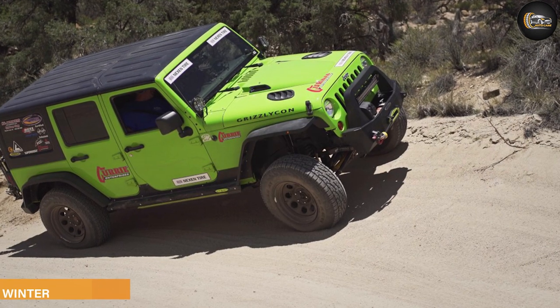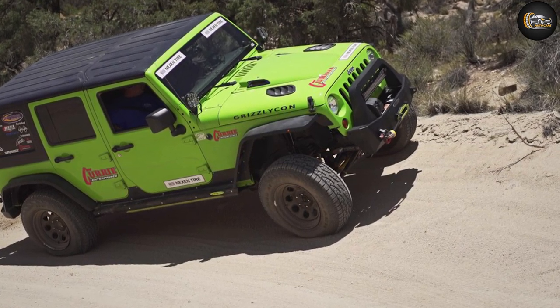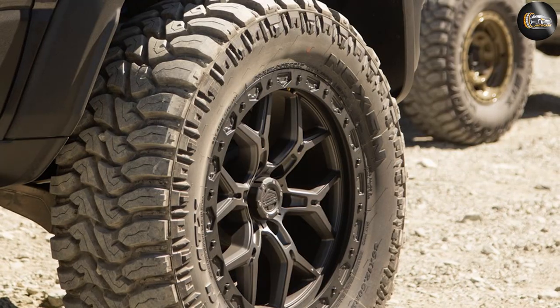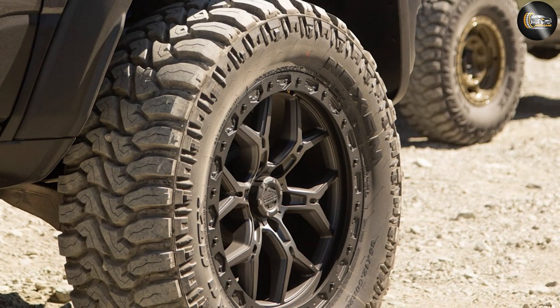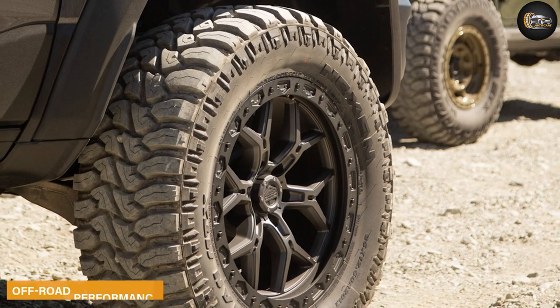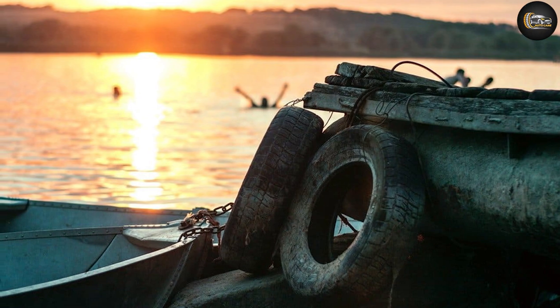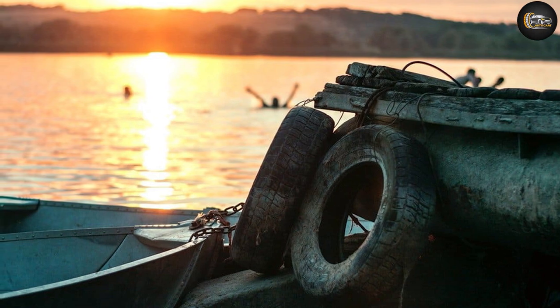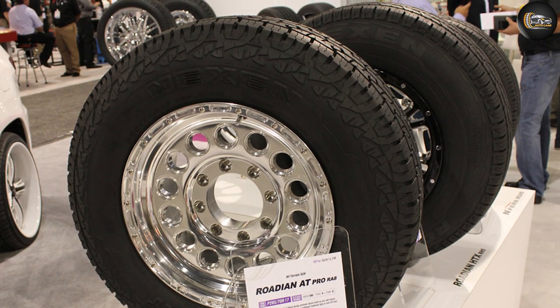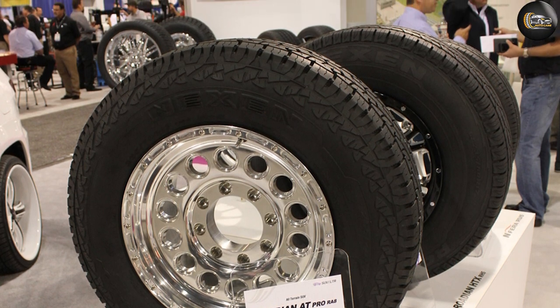Winter performance was a big expectation for many customers, and the tires passed the test. The sides are equipped with sipes that help with traction on ice and snow. As for off-road performance, the tires work well in snow and off-road conditions. They aren't the best for serious off-roading given they're all-terrain budget tires, but they do the job well.